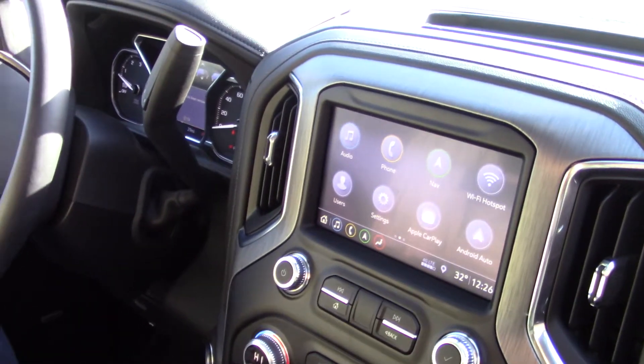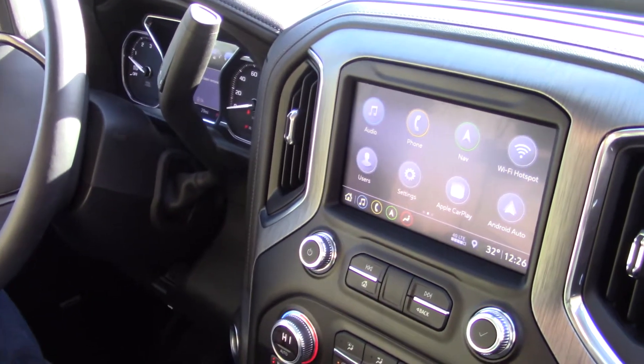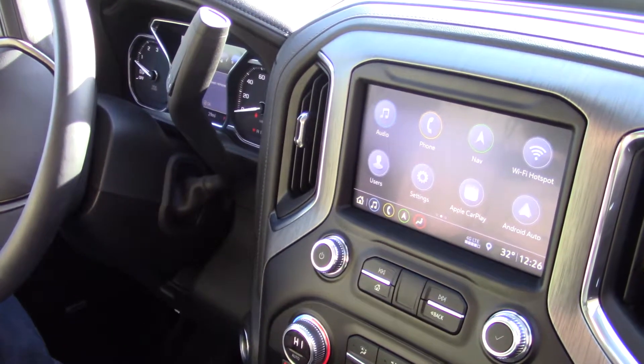Hi, this is Edward Pacheco again. We're going on the inside of this Denali — it's a 2019.